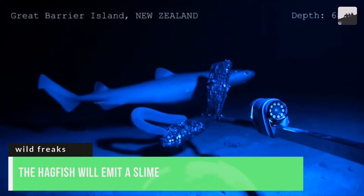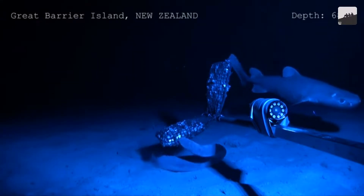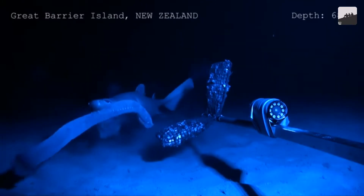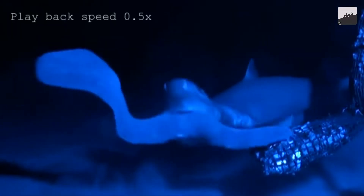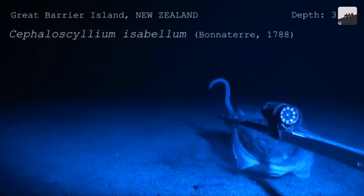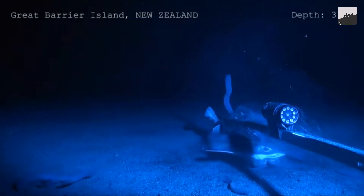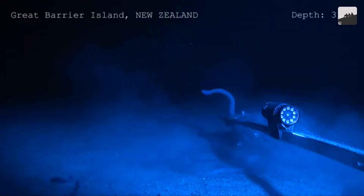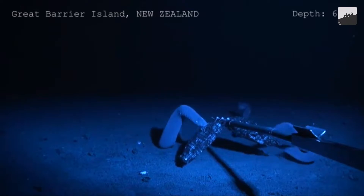Number 6. The hagfish will emit a slime so potent it doesn't even pause when a shark attacks it. The hagfish is an exception in evolution — it developed a backbone, then noticed it was unnecessary and lost it. More complex life has tried to eat the hagfish, but it responds by emitting a slime that, when combined with water, is extremely sticky and can even choke animals by sticking to their throats and gills. The goo is so effective that even a shark risks having its mouth pasted shut, and the hagfish goes on with its life as if nothing happened.